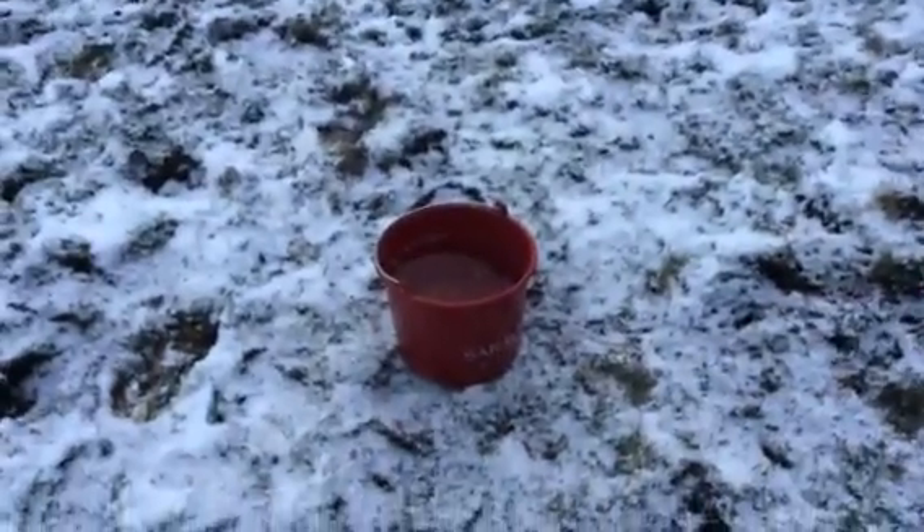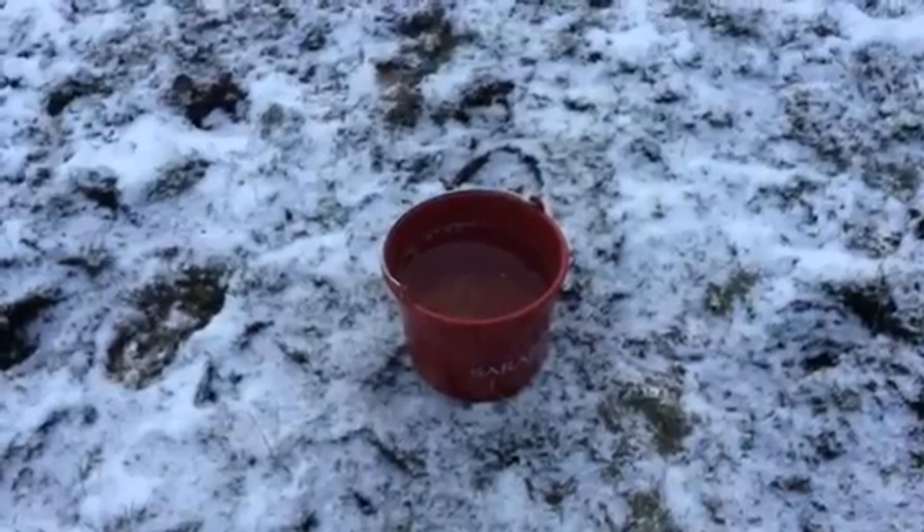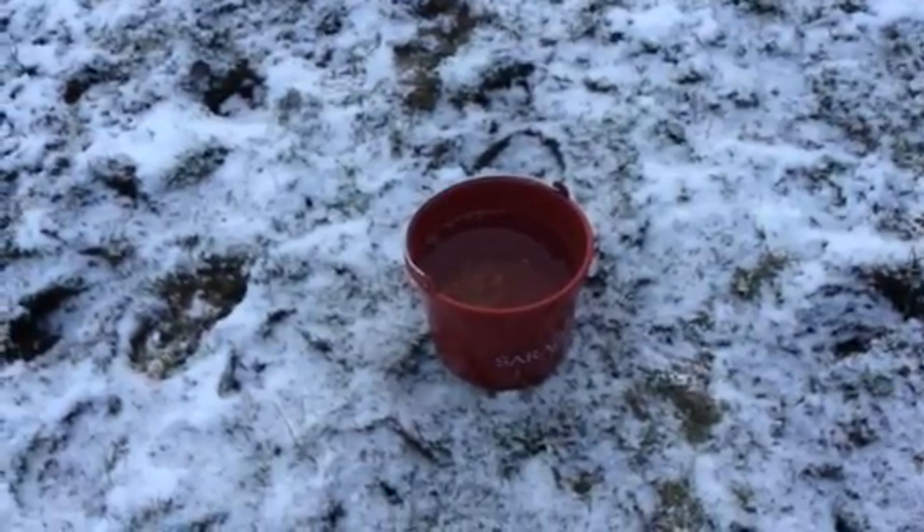Even though I've cracked the ice on the water trough, I also always bring out a couple of buckets of lukewarm water to try and encourage the horses to drink. I've grated a little bit of carrot into the top of this just to encourage them to put their head in and have a drink.